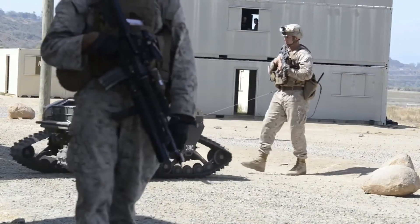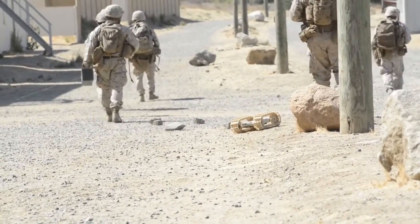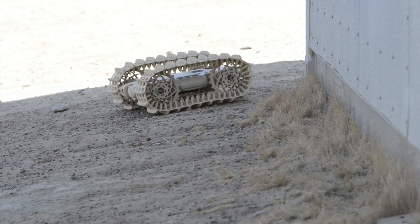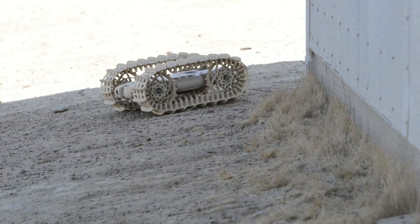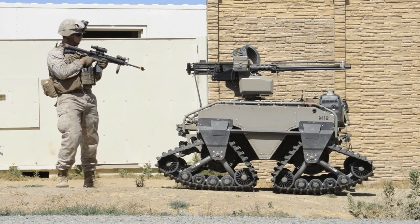I'm not a subject matter expert, so just realize that I'm only putting this information out from an informative and educational stance. The robotic systems rolling out already in the prototype stages are far more capable, intelligent, and autonomous than the ones we've seen in Iraq and Afghanistan.